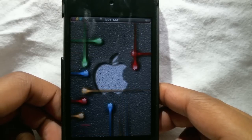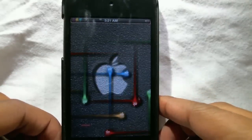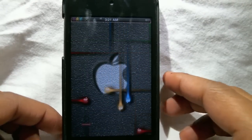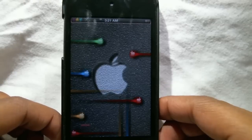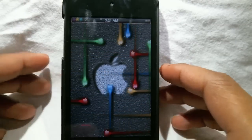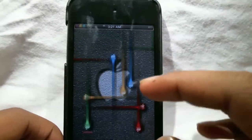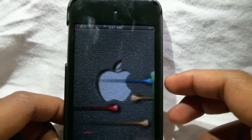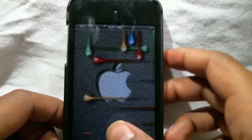Hey, what's going on guys, iDraver24 here, and in this video I'm going to be showing you guys the top three animated lock screens for your iPhone or iPod Touch. So let's get started.